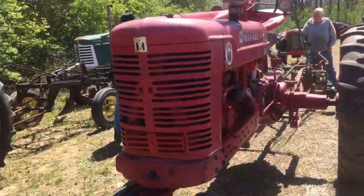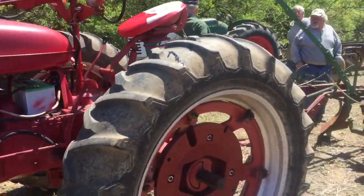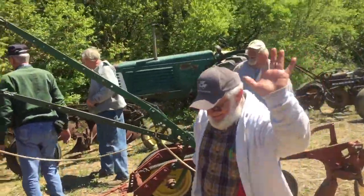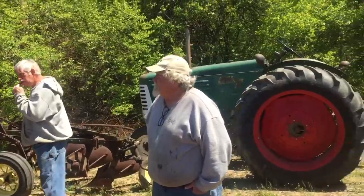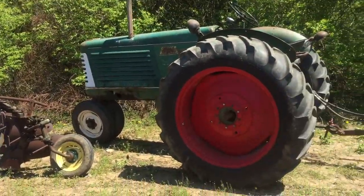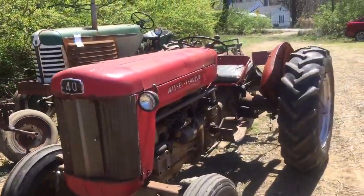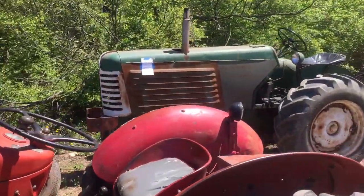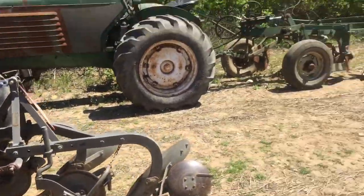We have a Farmall Super M — I think this is Chris Whiteman's — with a two-bottom plow. There's Ted coming. I think these are Fruit's Oliver 77, yeah, Oliver plow. Ferguson with a two-bottom plow. Another Oliver — don't know what that is, maybe a Super 77 — three-bottom Oliver plow.